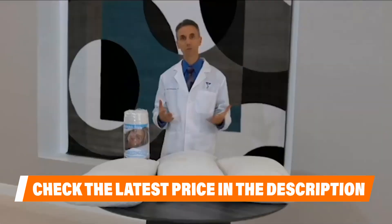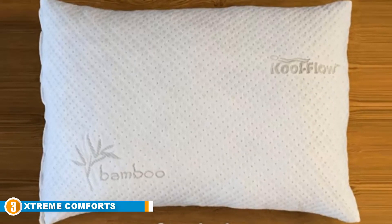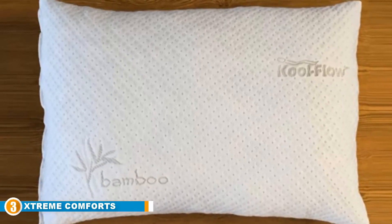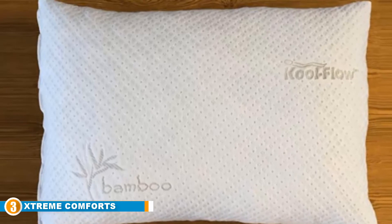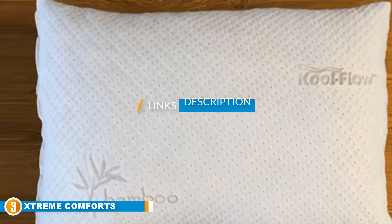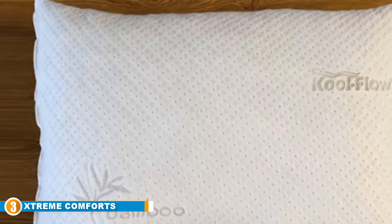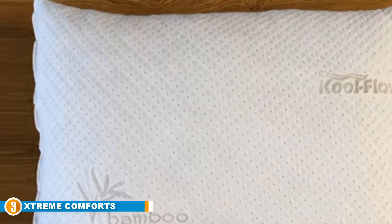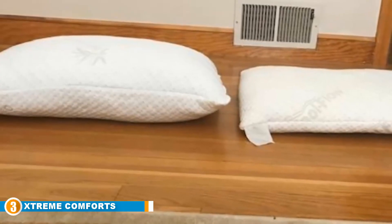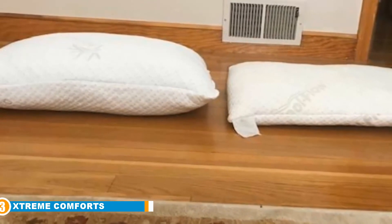Depending on your overall sleeping preference, that could be a good or bad thing. The number three position is held by Extreme Comforts. This pillow is designed specifically for stomach sleepers, who make up only seven percent of the population. It has a thinner profile than traditional models, but still contains the same premium quality shredded memory foam. People who sleep on their stomach tend to complain of neck and shoulder issues, and the slimmer design of the Extreme Comforts pillow can be an instant relief for those problems.